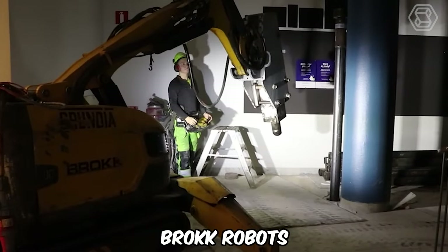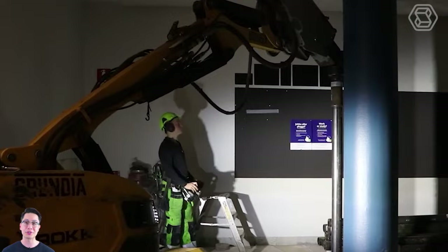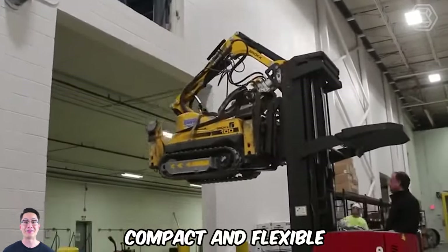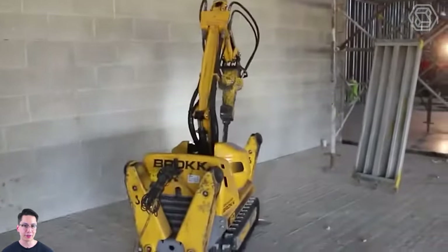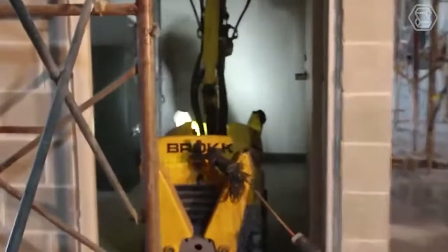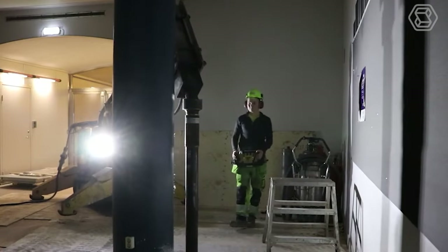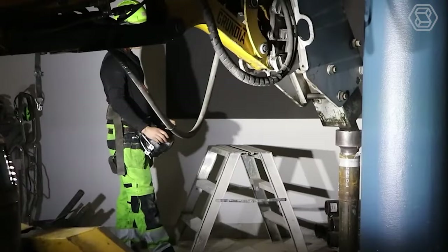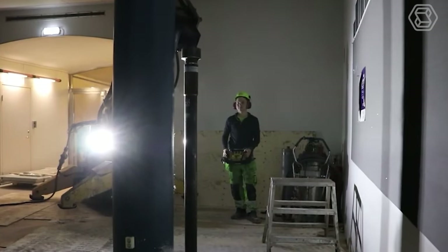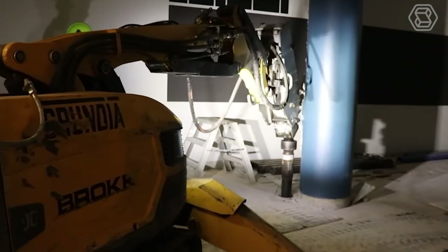ROK robots are designed and optimized for demolition, and are also an effective solution for pile foundation underpinning. ROK's compact and flexible demolition robots can easily access confined spaces without sacrificing power. They can carry various attachments and emit no exhaust emissions. The new ROK 200 demolition robot breaks new ground, packing the power of the model 280 into a compact 2.1-ton package, with the new ROK Smart Design and Smart Remote capabilities.